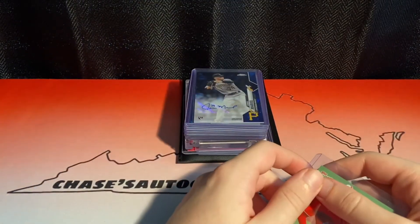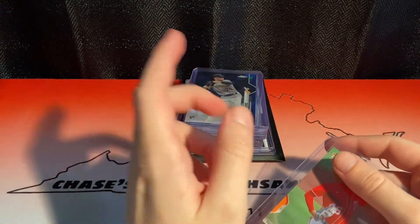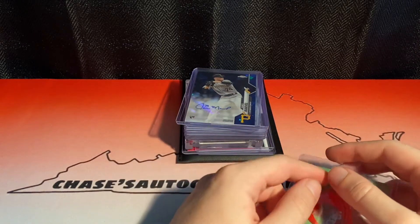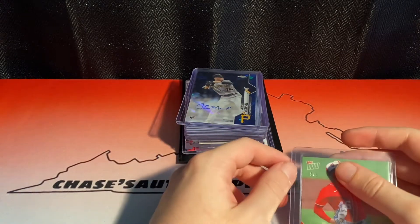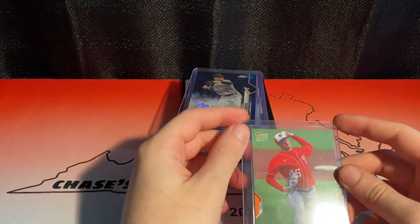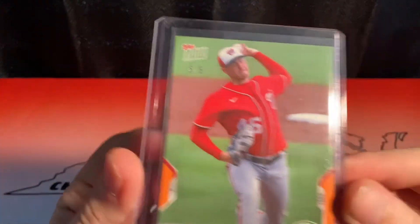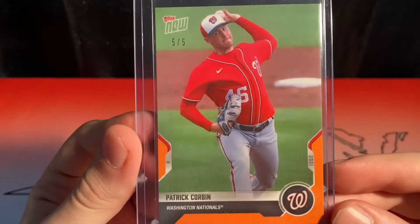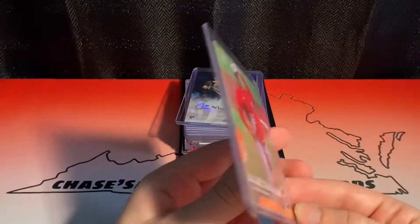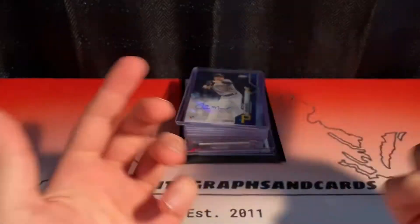First, I got in my Topps 2020 Road to Opening Day team set. I picked up one of the Nationals with the autograph, but they did not ship the autograph yet — apparently they couldn't get the guys to sign yet. So they just shipped the base set, and there's a chance you get a parallel. I ended up getting a Patrick Corbin numbered 5 of 5 Orange. Pretty cool — I'll just keep this in the collection. Patrick Corbin's a decent pitcher, so yeah, cool 5 of 5.